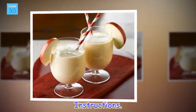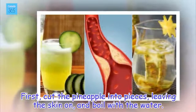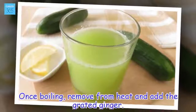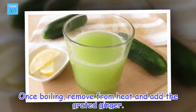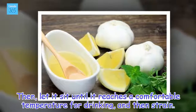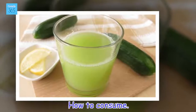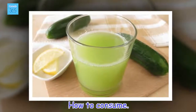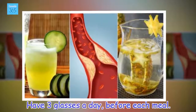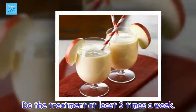Instructions: First, cut the pineapple into pieces, leaving the skin on, and boil with the water. Once boiling, remove from heat and add the grated ginger. Then let it sit until it reaches a comfortable temperature for drinking, and strain. How to consume: Have three glasses a day, before each meal. Do the treatment at least three times a week.